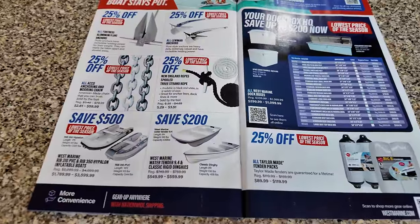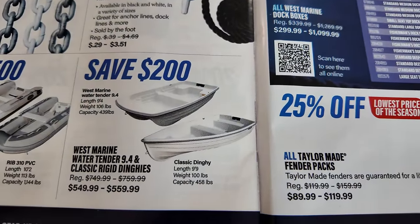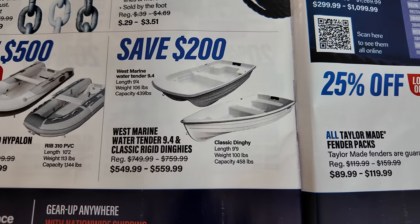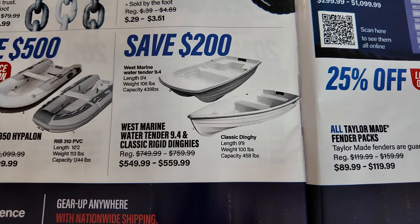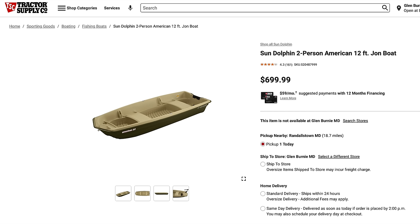What inspired me to make this video was a sale flyer that arrived in my mailbox from West Marine — their lowest prices of the season sale. They have two very small boats that they normally sell for $750 and $760, now $200 off, making them $550 and $560, which is really cheap — cheaper than the $700 two-person 12-foot Sun Dolphin Jon boat.